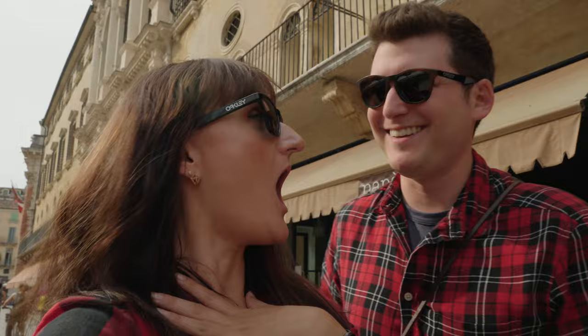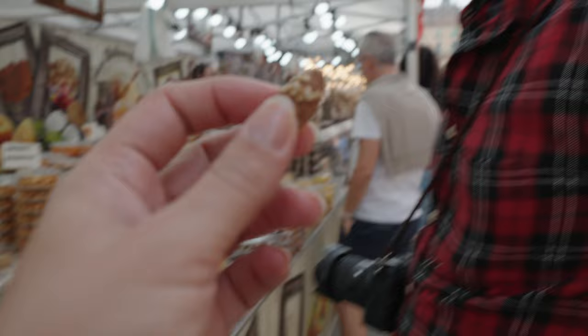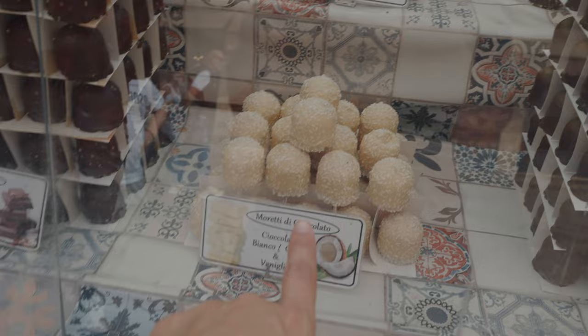They had so many unique foods and samples for everything that we had to try pretty much everything. Comment down below your favorite type of chocolate — I'm going with real chocolate, not white chocolate like someone else here.